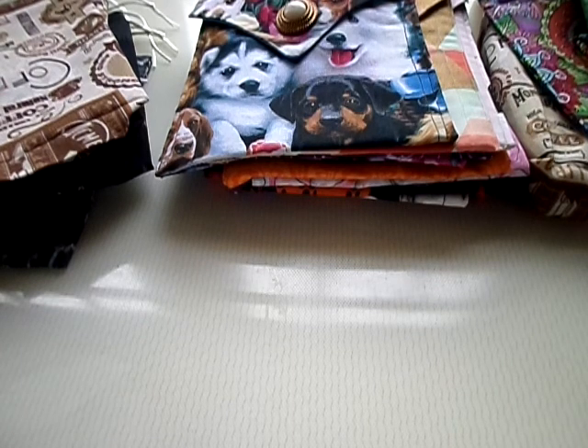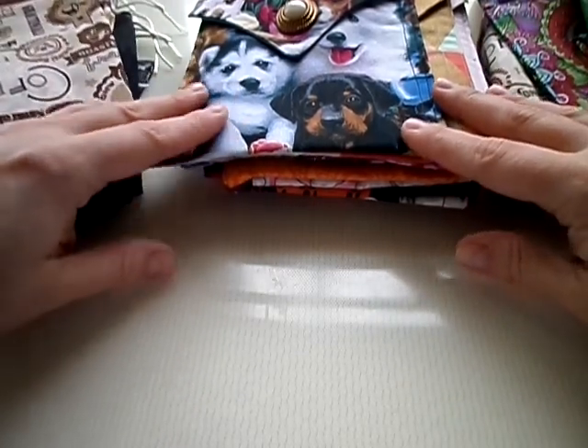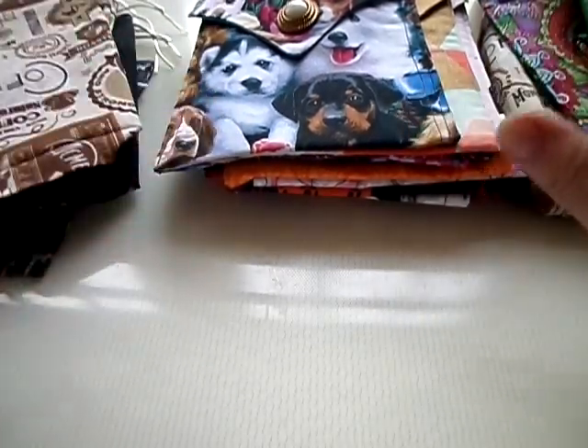I wanted to show you the tarot bags and Lenormand bags and things that he makes. We actually let people pick their own liners and vintage buttons. I have tons of vintage buttons.